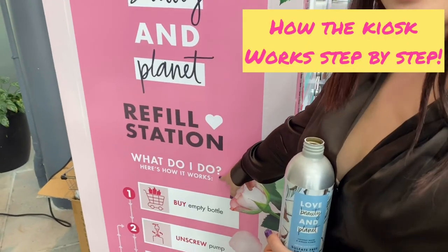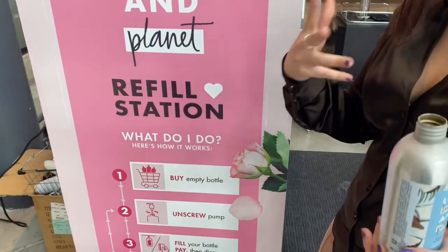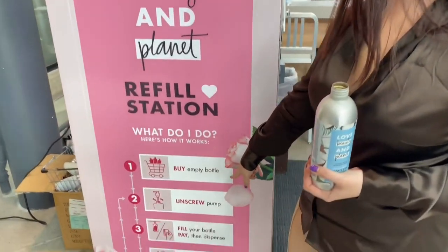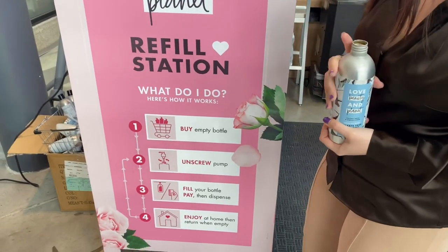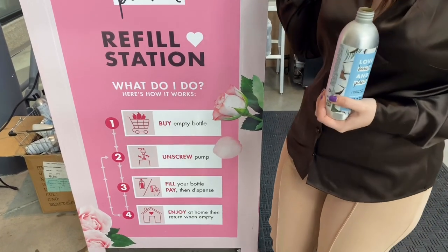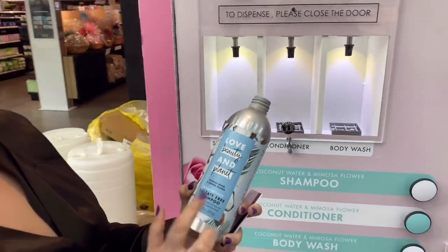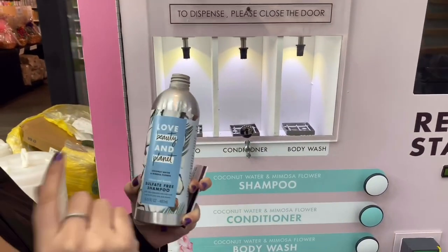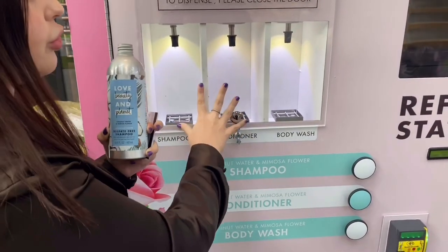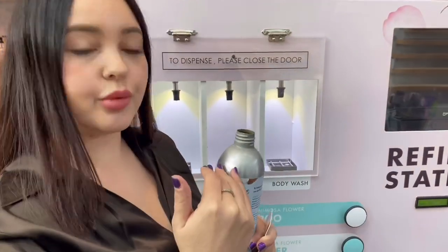So let's do it! Here is how it works: Step one, buy an empty bottle or canister — you can bring whatever canister you want. Step two, unscrew the pump. Step three, fill your bottle, pay, then dispense. Step four, enjoy at home and bring it back when you're ready. Right here I have the sulfate-free shampoo, coconut water and mimosa flower, and I'm going to refill it. This is based on weight and takes about 15 seconds to dispense — it knows exactly when to stop.